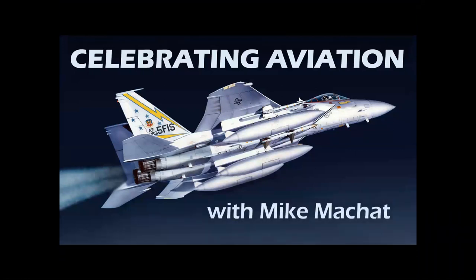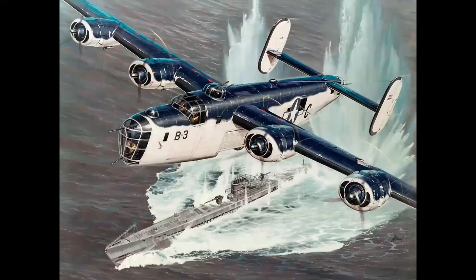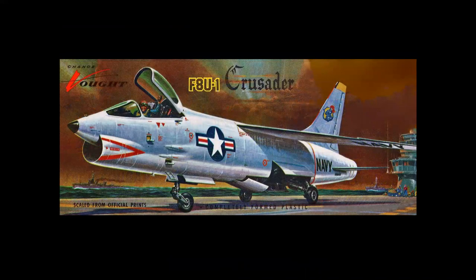We have a new feature we're starting this week by request. Special thanks to viewer DeFelice for requesting an episode on color schemes and for suggesting this idea. He asked about Navy color schemes — why airplanes were blue and white, or different shades of blue and gray, why the Navy had dark blue airplanes in the 1950s, transitioning to gull gray in the mid-1950s. What was the reason for all these color schemes?